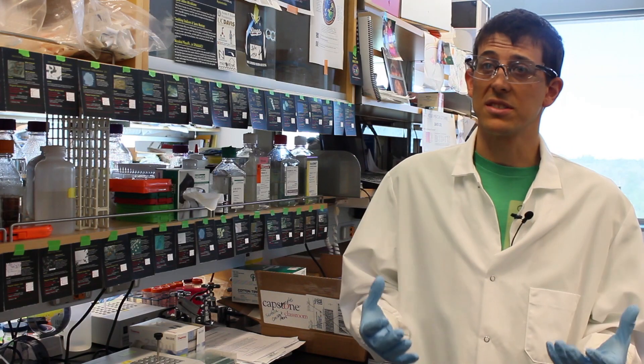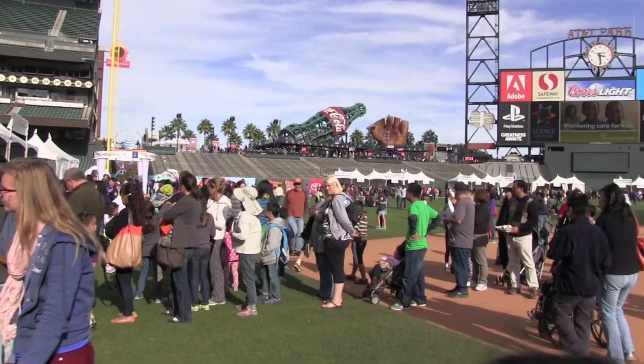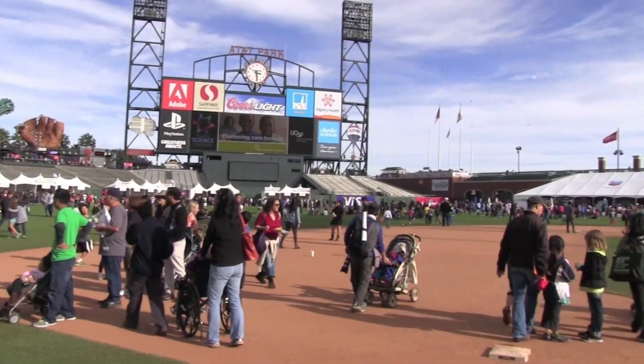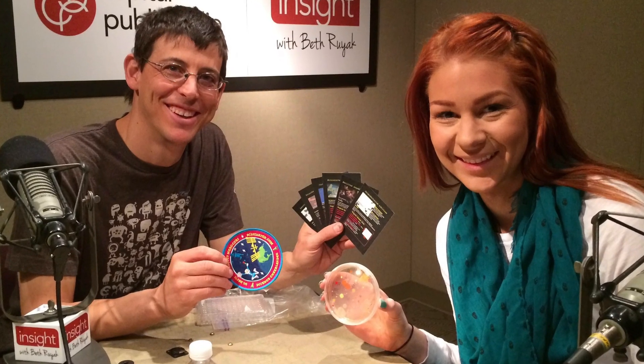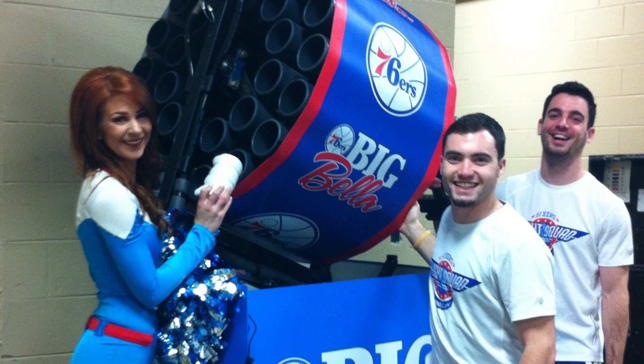This is really a citizen science project. We wanted to engage as broad a spectrum of the public as possible, so we partnered with the Science Cheerleaders, which is a nationwide organization of professional NFL and NBA cheerleaders that have postgraduate degrees in math and science fields.